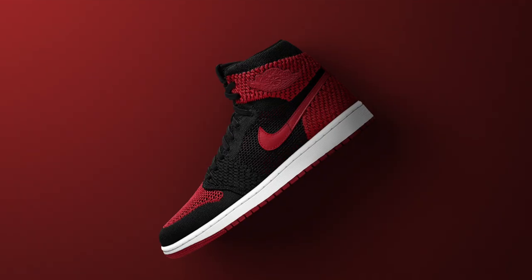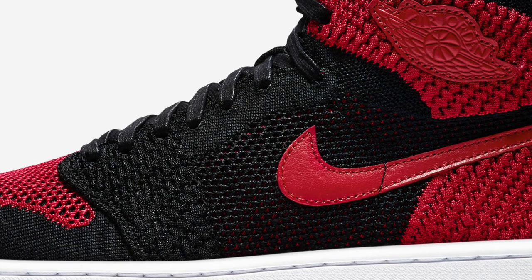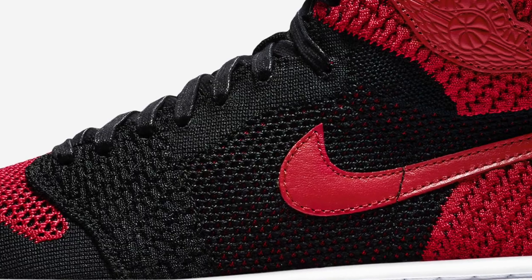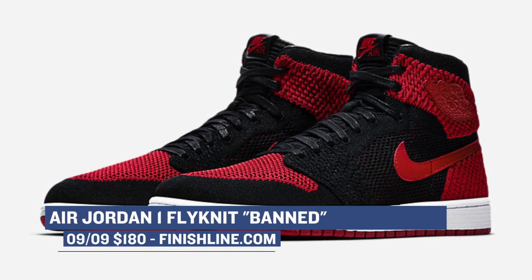The Air Jordan 1 has come in many different shapes and sizes over the years, but this is the first time we'll see it with Flyknit. Jordan Brand has started to experiment with the material on their basketball shoes and on their training shoes, and now the Jordan 1 Retro is actually getting the treatment. You can look for those — they'll cost you $180, more than the usual $160 — when they release on Saturday.